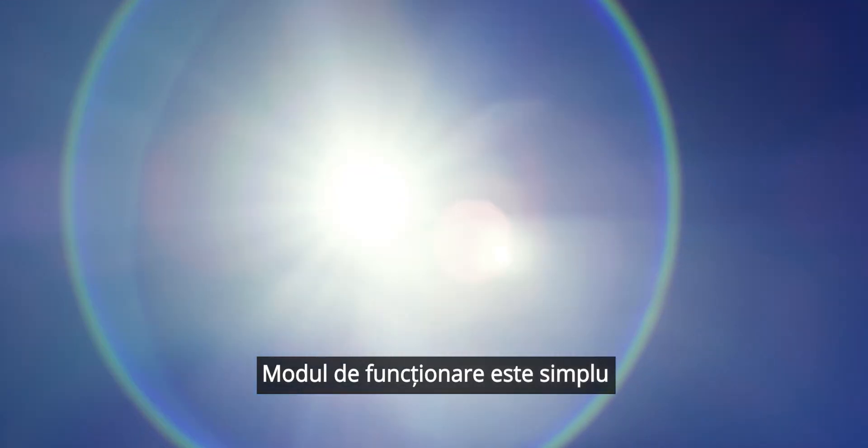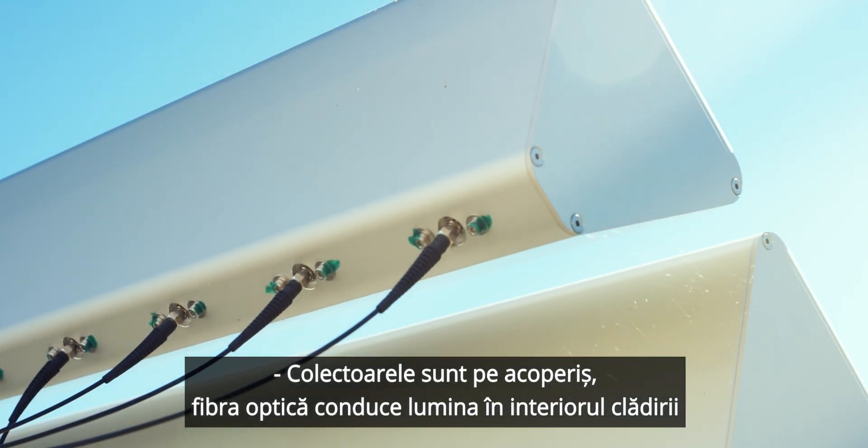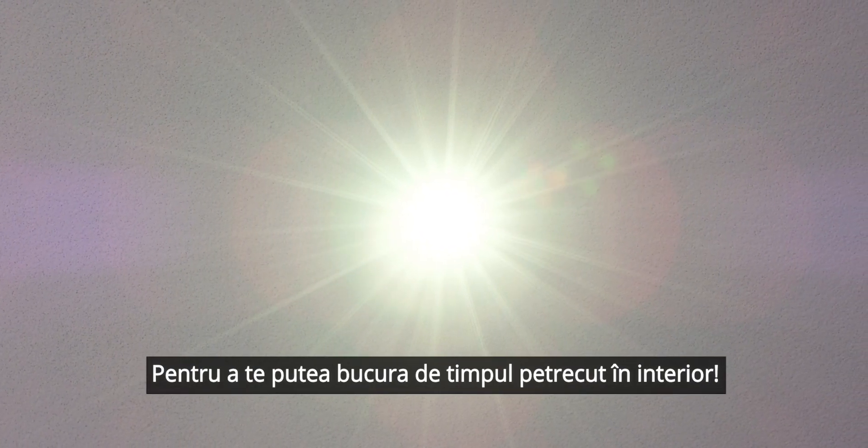So it's easy to see how it works: collectors on the roof, fiber optic cables leading the natural sunlight through the property, luminaires spreading the light inside, so you can enjoy your indoor stay.